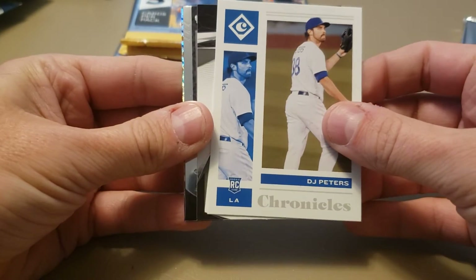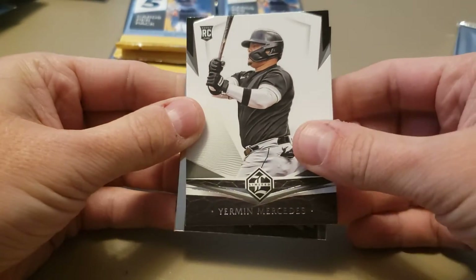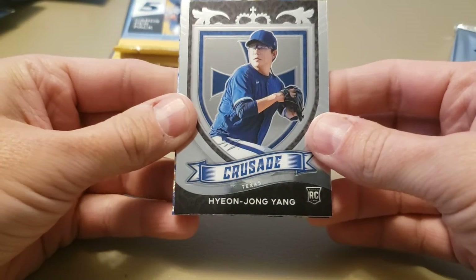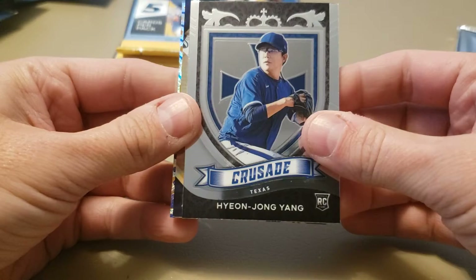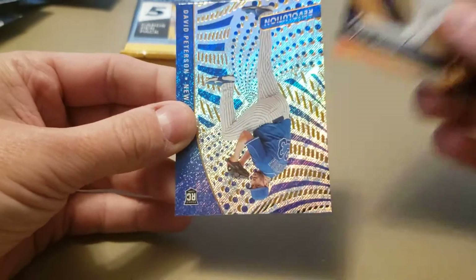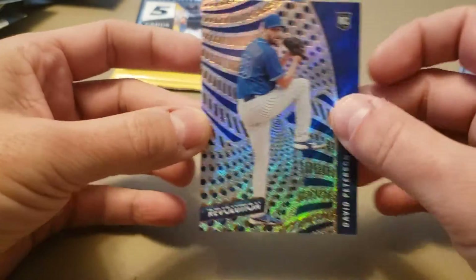DJ Peters Chronicles rookie. Another Yermin Mercedes rookie from Leaf Limited. Yonjong Yang. A nice Gold Standard Evan White rookie card — beautiful. And looks like David Peterson for the Mets, rookie card.